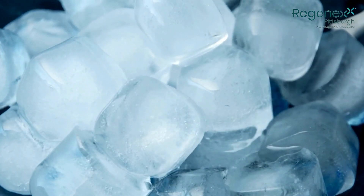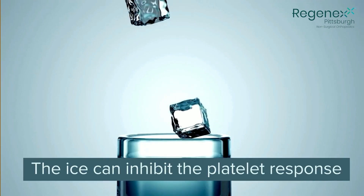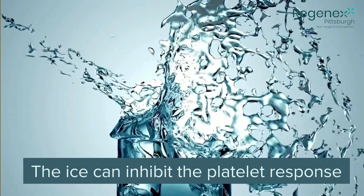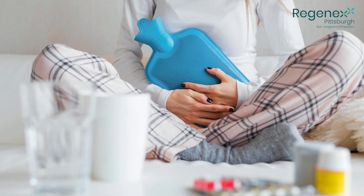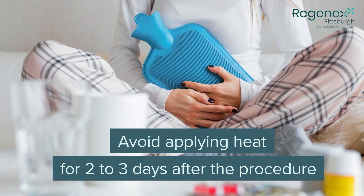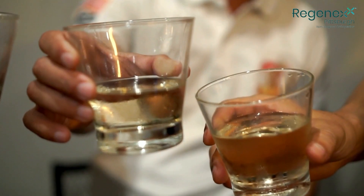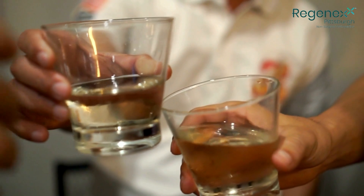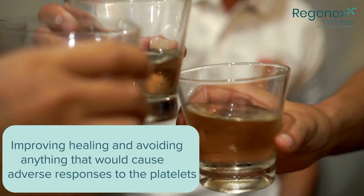Following a PRP procedure, you should not apply ice to the area for one month after treatment. As platelets begin their healing activity, ice can inhibit the platelet response and slow down healing within the tissue. Heat is okay to apply, though I usually tell people to wait two to three days after the procedure until that initial heavy inflammation calms down. Avoiding smoking tobacco and drinking alcohol after the procedure are also helpful for improving healing and avoiding adverse responses.